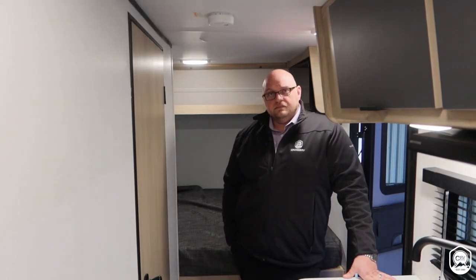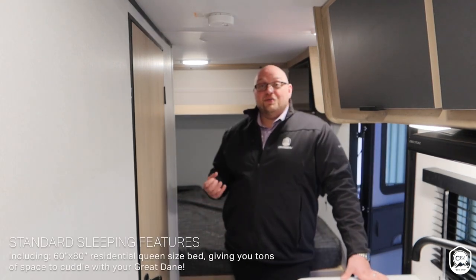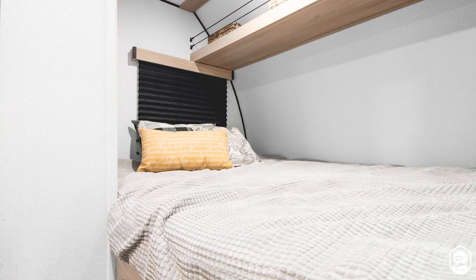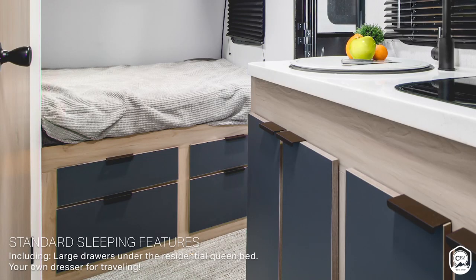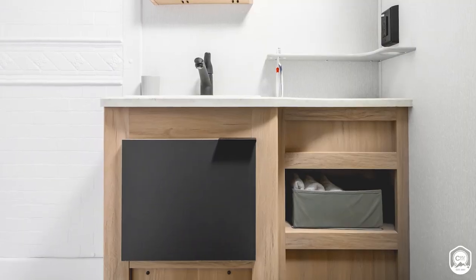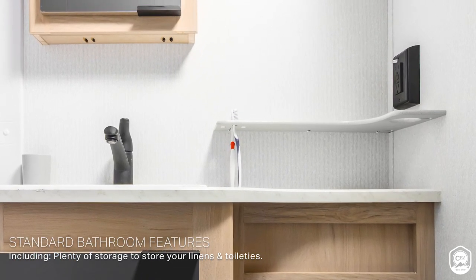What were you able to do specifically in the master suite because of the construction work you and your team put into this Hitch product? We're actually able to provide a residential queen — 60 by 80. So bigger folks are going to have the nice amenity of sleeping on an actual residential-sized mattress. We've also utilized storage underneath with full-out drawer glides, so you have your own little dresser as you go. Inside the bathroom of the 16RD, you're going to see a 36 by 30 shower — an amazing amenity to utilize in a unit of this size — tons of storage, tons of shelving, and a built-in plastic shelf with a toothbrush holder for additional storage.